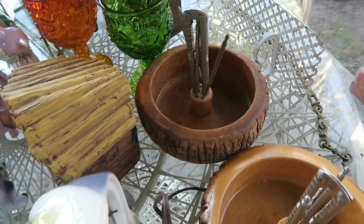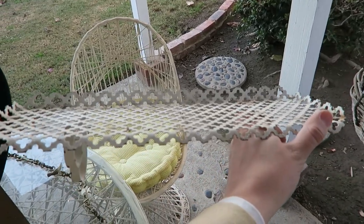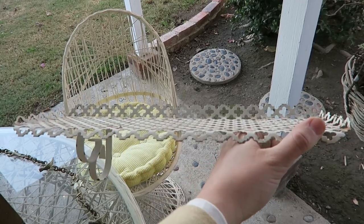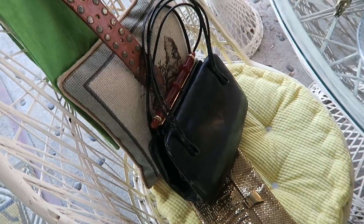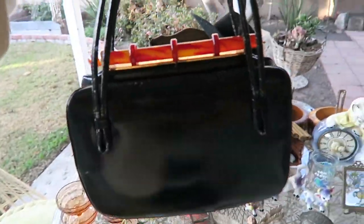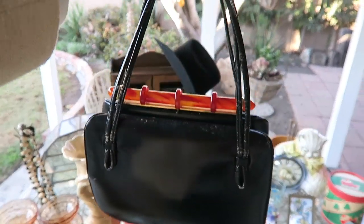These nutcracker sets always sell in our space so when we saw these we had to pick them up — I guess people still use them. This little shelf — I think this would be really cute in a bathroom. We're also going to be painting this along with that plant stand, so comment down below if you have any recommendations of colors that we should paint this. Got a couple purses. This black purse is a little bit damaged — it has some scuffs — but we're going to be selling this for a really affordable price in our booth.